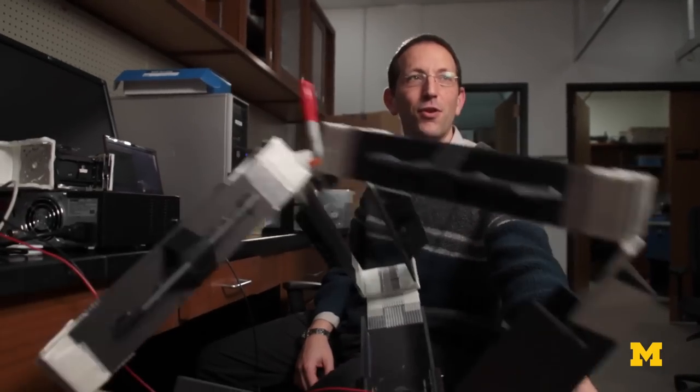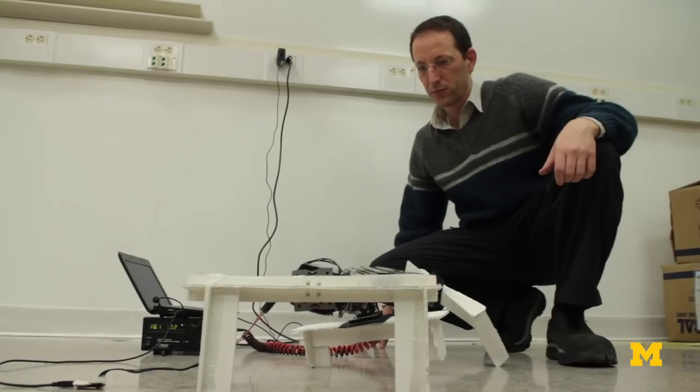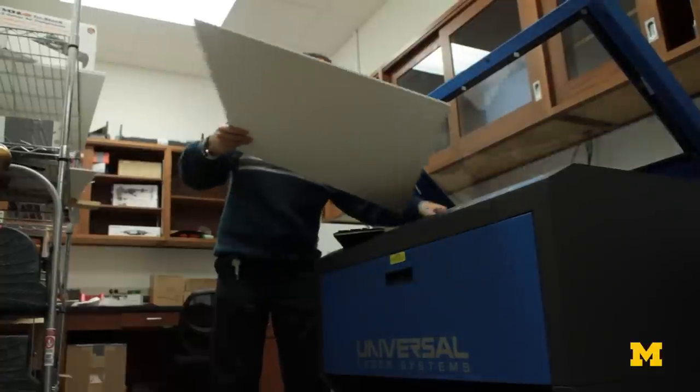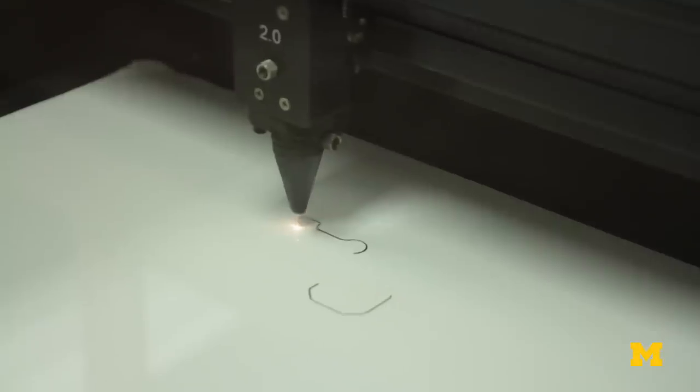Another project in our lab is looking at the relationship between robot form and function — what makes robots move well in the environment, and what are the effects of trying different morphologies. By using modular components, it's pretty easy to change the shape of the robot and try out different things.